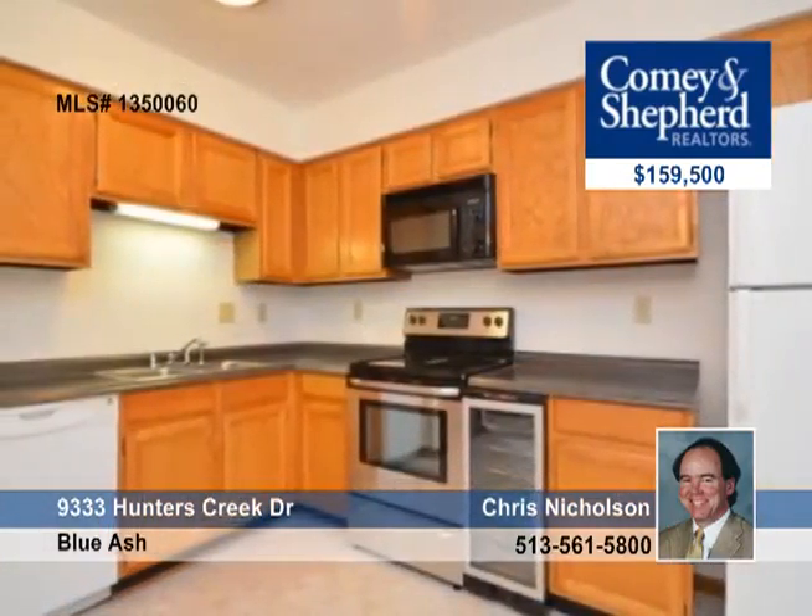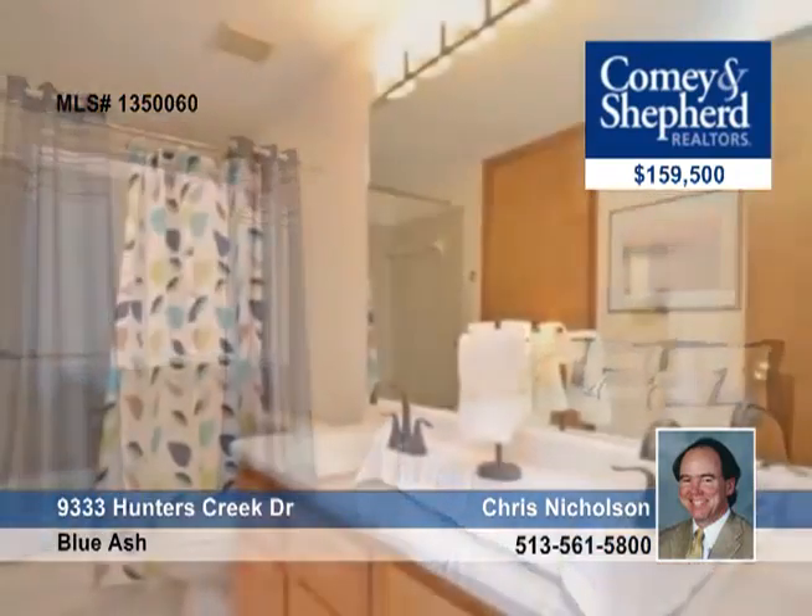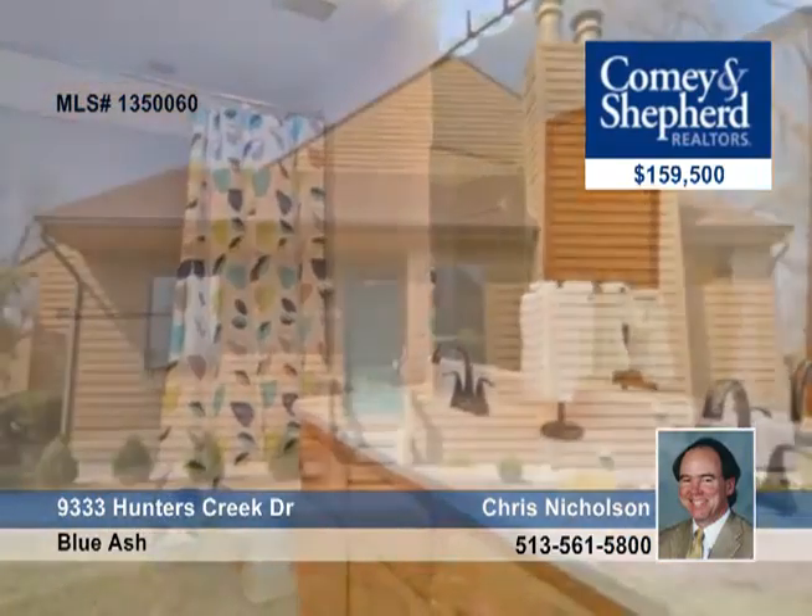There are vaulted ceilings in the living room and all 3 bedrooms and 3 full baths, newer mechanics and appliances. Chris has more information and a tour. Call today.